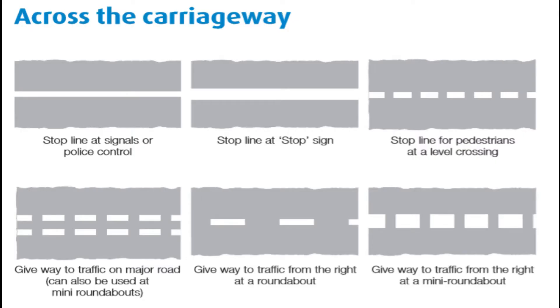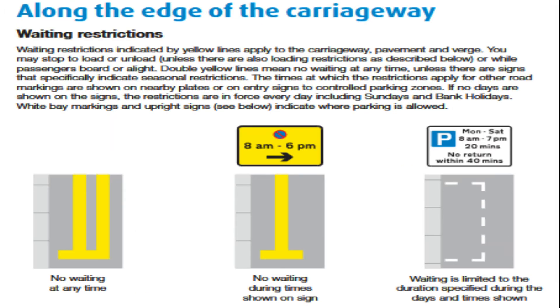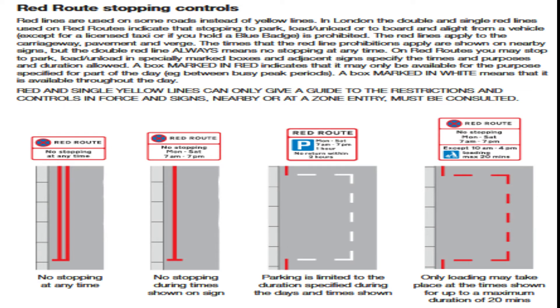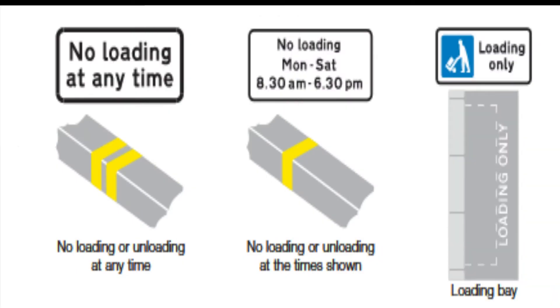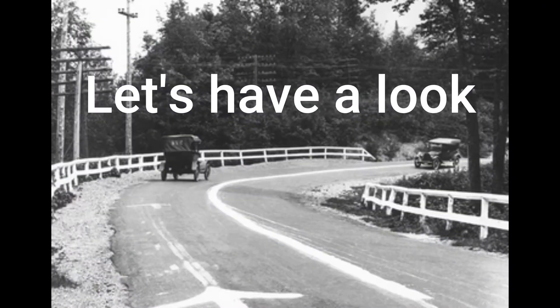Hi, let's start our video about road markings. In the UK, there are four main road markings. The first type is across the carriageway, and the second type is along the carriageway. The third type is along the edge of the carriageway, and the fourth type is on the curb or the edge of the carriageway. There are some other road markings we will talk about in this series, so stay tuned and let's discuss them one by one in detail.